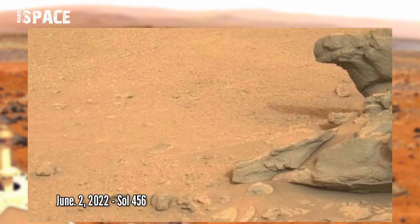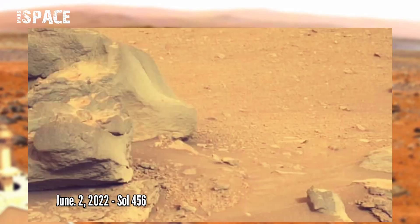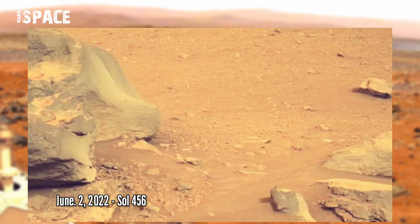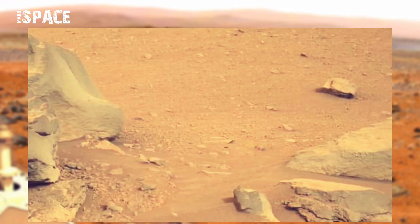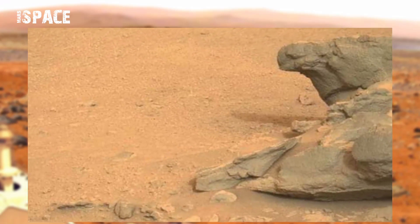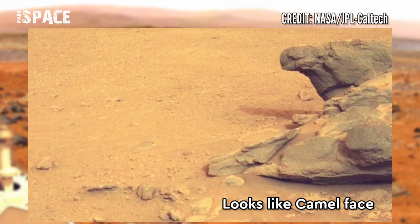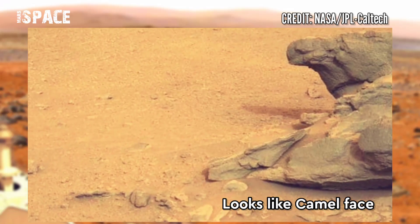NASA's Mars Perseverance rover captured this image on the surface of the red planet on Sol 456 and spotted this rocky structure. The shape looks like a camel face. Here is a clear face cut of a camel.